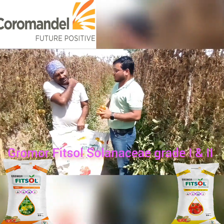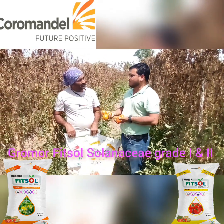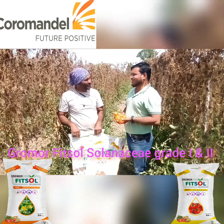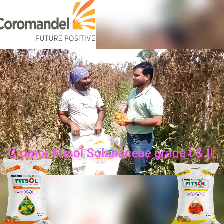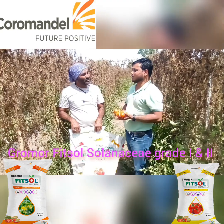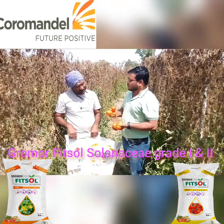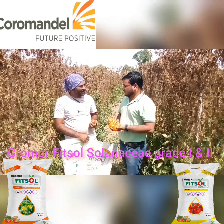There is calcium nitrate in it. What was the benefit of using it? We got the benefits — the fruit has good shining. We have rated it number one. Looking at the market, the rate is at number one. There is no problem with sizing and uniformity of the fruit.